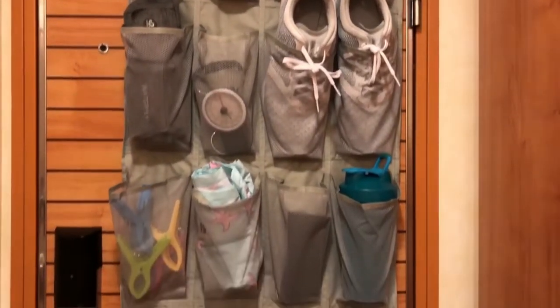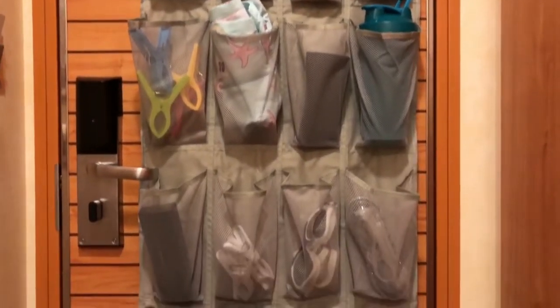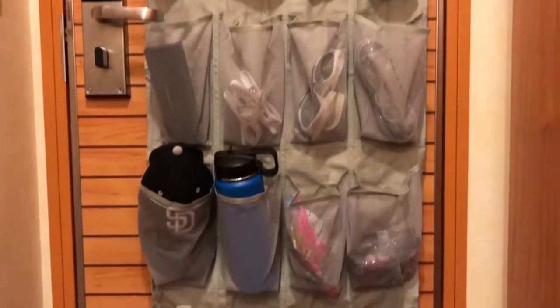Instead of forgetting my sunglasses, I put them right there so when I'm headed out I remember them. It's better for storage and you can put anything in those compartments.